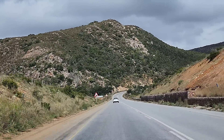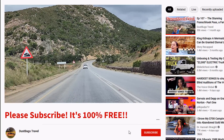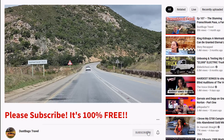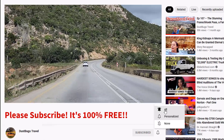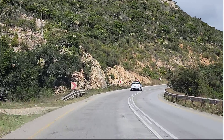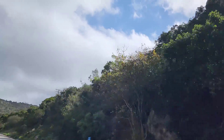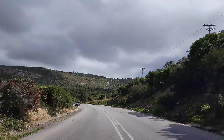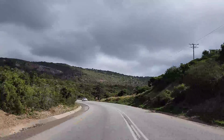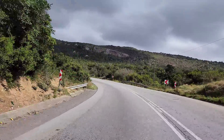This is Oliphant's Cop Pass. Just excuse the wind noise. Beautiful. Stunning.